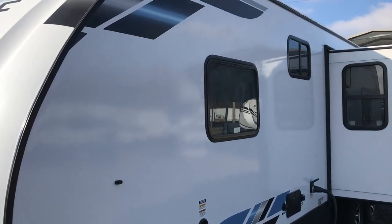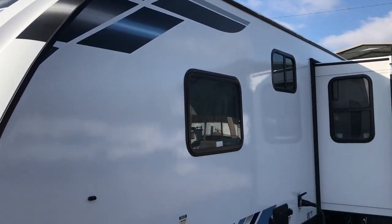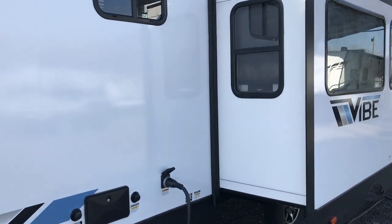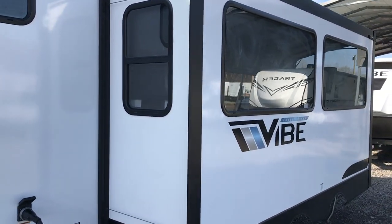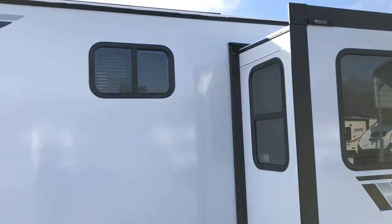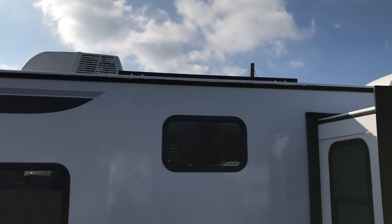This camper has two air conditioners on it. Fully laminated, aluminum constructed, 50-amp service. One of the things that Vibe has that only a couple manufacturers have is a 190-watt solar panel up on that roof.